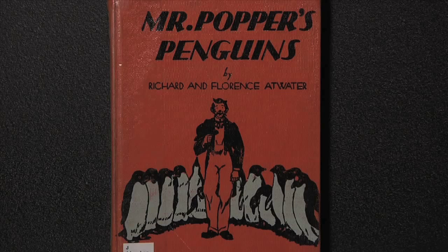Mr. Popper's Penguins by Richard and Florence Atwater tells the story of a house painter with dreams of adventure and exploring, but most of all Mr. Popper would like to visit the polar regions.